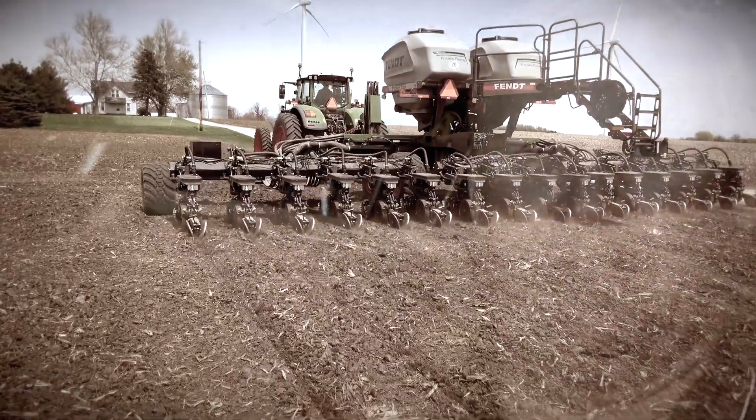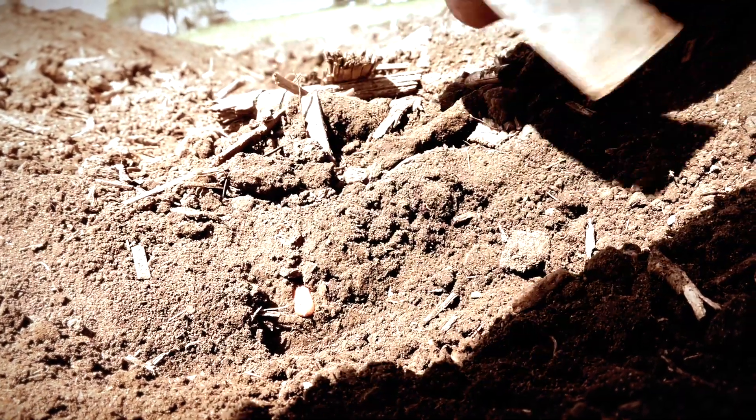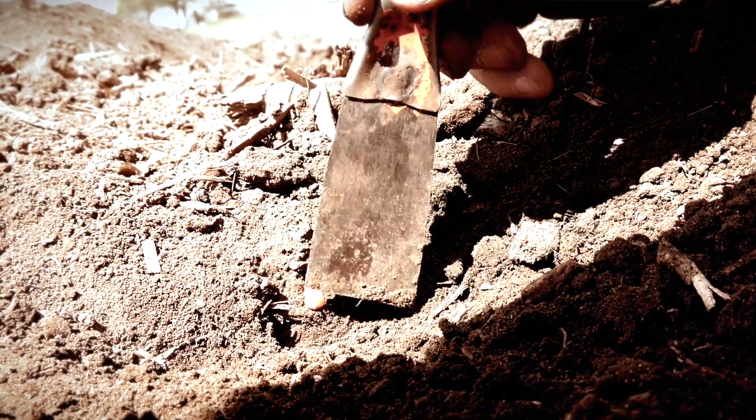We want every plant out of the ground in a 24-hour period. Timing is very important. Placement of the seed is also very important. If we plant it two inches deep on corn, we want it to be two inches deep. We don't want it to be two in some places and three in others and one in others.